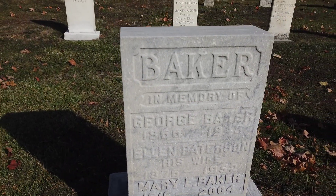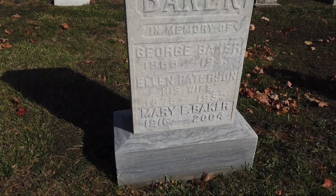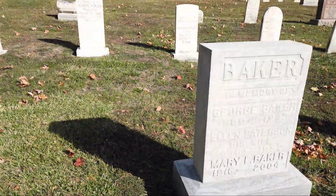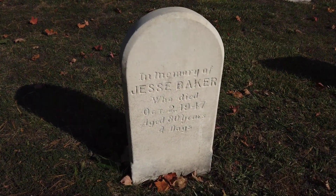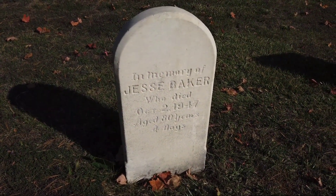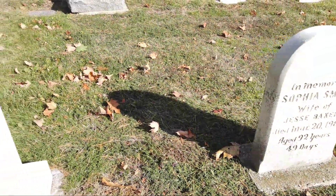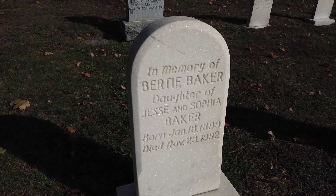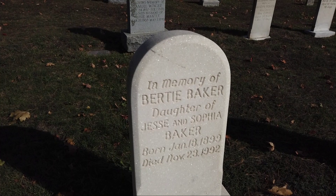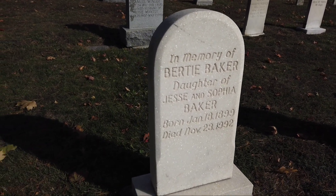Oh look at this — look how new that is. So the whole family is here for, like, God, how many generations? And this whole stone looks really pristine, very nice and crisp. Another Baker — Jesse Baker, died in 1947, 80 years. Sophie Smith died in '68, so it's a little newer. And there's another Baker — Bertie.